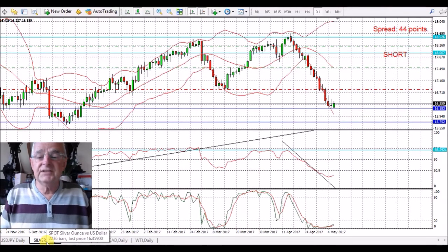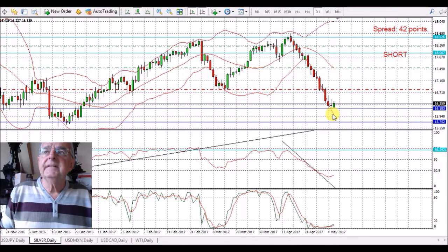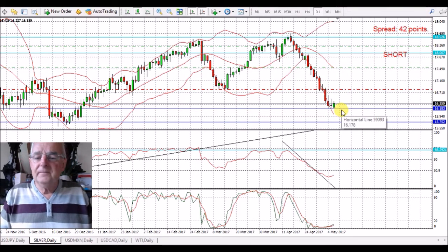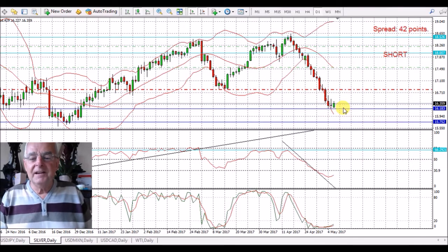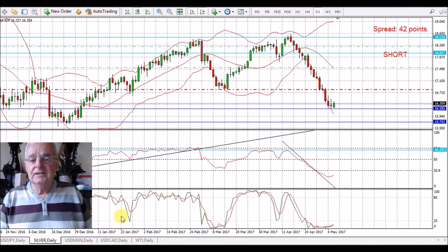Now we come on to silver. A little bit of weakness in the dollar, so you've got a little bit of a bounce back on silver. It's coming up to this support here — I did expect this a little bit. But I am so pleased with the way this trade's gone, and I think it's going to continue down.